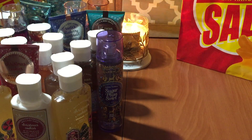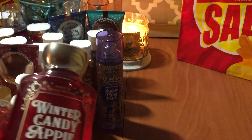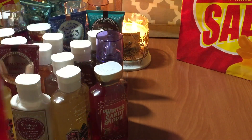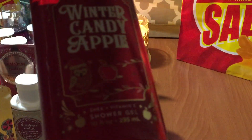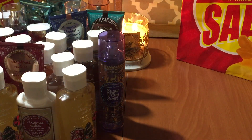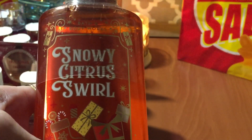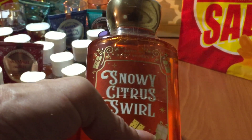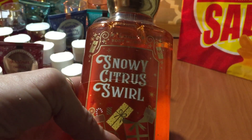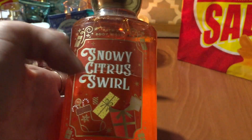Next are all body washes. I wanted to grab a bunch of backups because I go through them quickly. This is the Winter Candy Apple — I grabbed one in store and one online. The notes are red apple, winter rose petals, and fresh cinnamon. And then we have the Snowy Citrus Swirl — a really nice scent. The notes are chill tangerine, whipped marshmallow, creamy tonka bean, and fresh vanilla. In my opinion, this is not a winter scent — it's more of a spring or summer — but it smells like orange creamsicle. I love it.